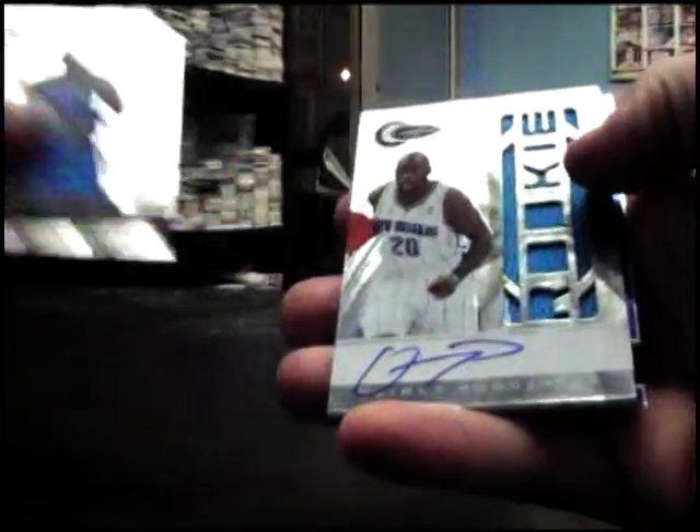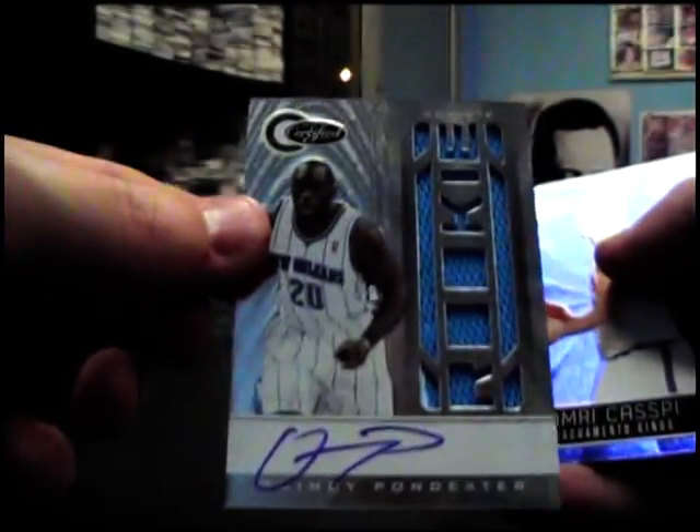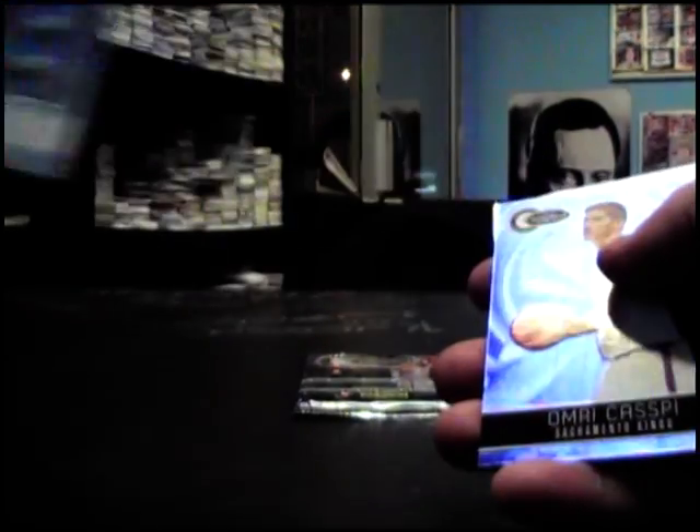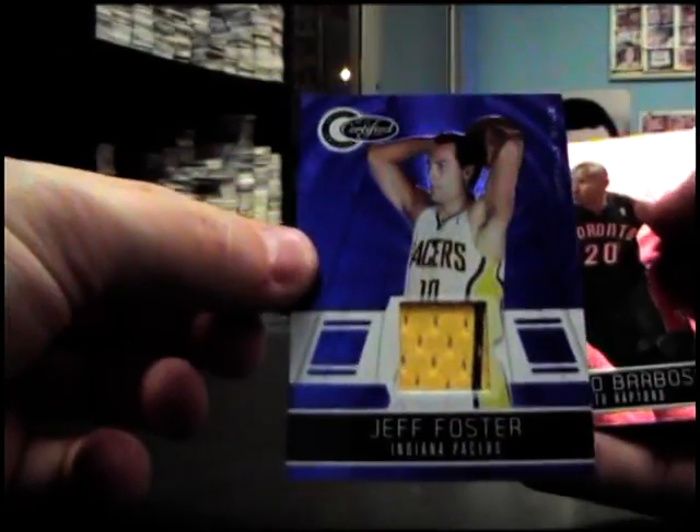Raymond Felton red. Quincy Pondextter jersey autograph numbered to 585. Cazale blue and last box totally blue — Jeff Foster jersey, Leandro Barbosa is the red.